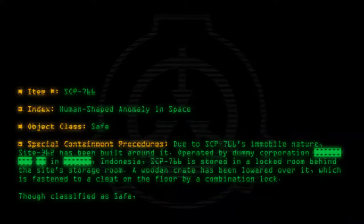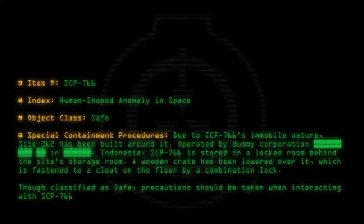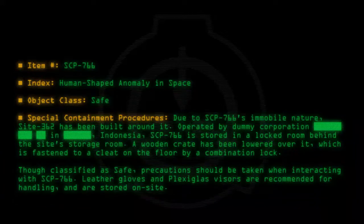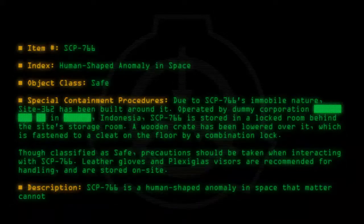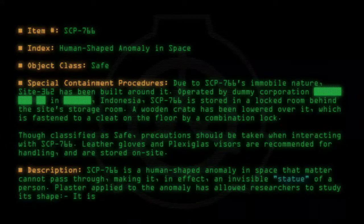Though classified as safe, precautions should be taken when interacting with SCP-766. Leather gloves and plexiglass visors are recommended for handling and are stored on site. Description: SCP-766 is a human-shaped anomaly in space that matter cannot pass through, making it, in effect, an invisible statue of a person. Plaster applied to the anomaly has allowed researchers to study its shape.